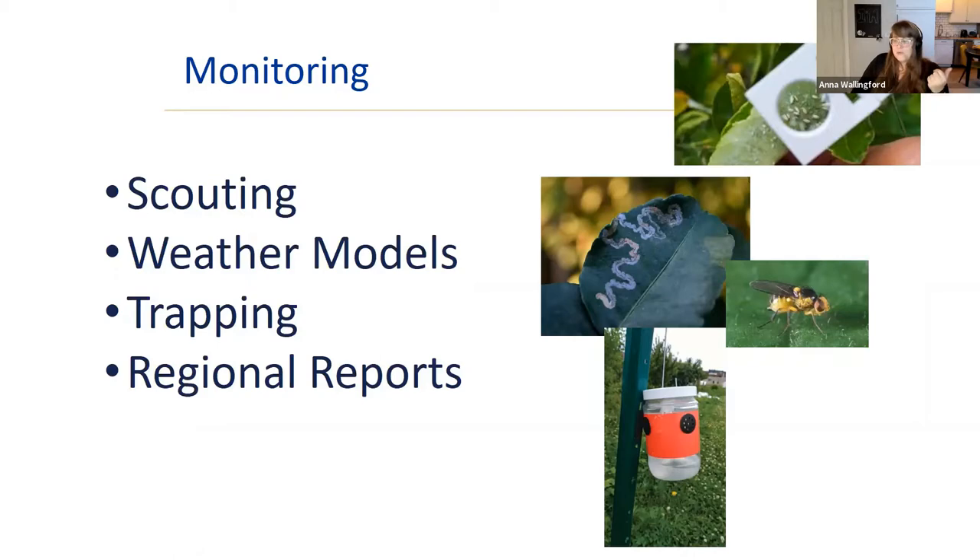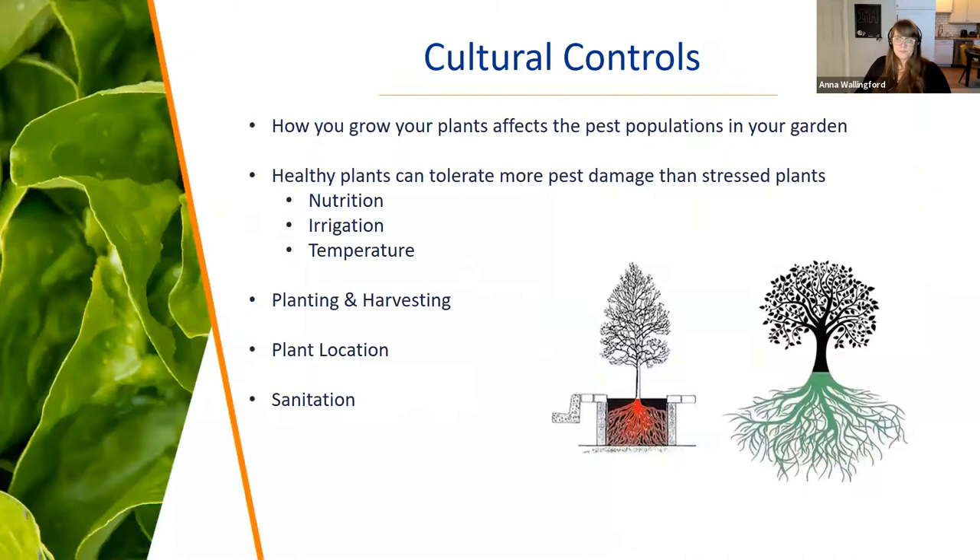Regional reports are relied on heavily in commercial agriculture. Potato leafhoppers, for instance, live in the Gulf states and can't overwinter in New Hampshire — they fly up every year. We have contacts in Maryland and Long Island who warn us when they're coming, and that's when we start scouting. UNH Extension has a sweet corn pest monitoring program — you can go online and see what's happening in your area for pests like corn borer.